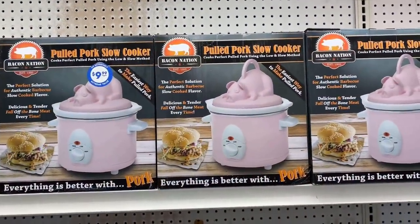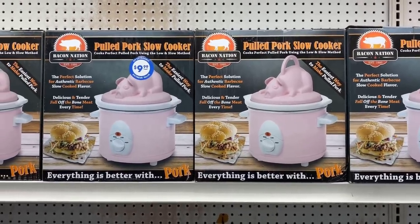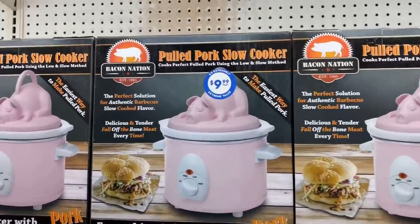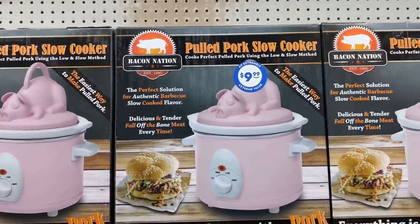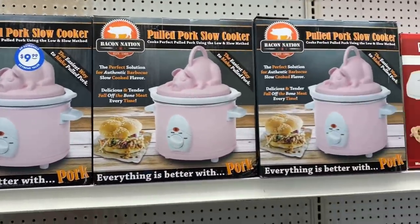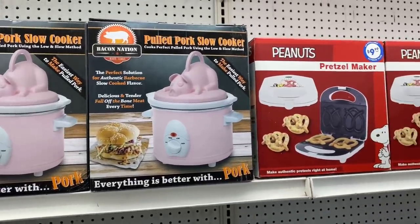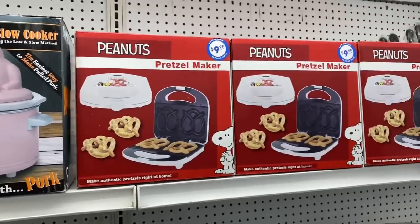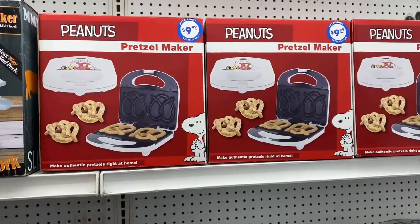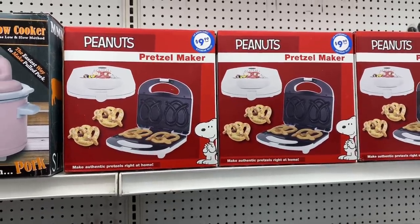Oh my God, look — they have this really cute pulled pork slow cooker, and I'm sure you could use it for other things too. How cute is that little piggy? These are only $9.99 — that should be a nice little Father's Day or Mother's Day gift for whoever is the cook of the family. And they also still have the pretzel makers by Peanuts, which actually include a recipe booklet, so make sure you check them out for $9.99.